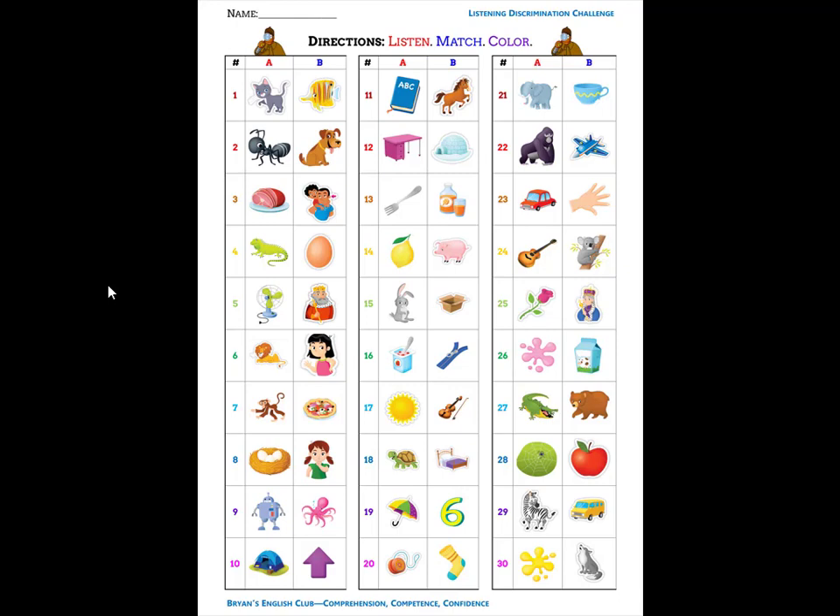Number six. She is a girl. G, guh, girl. Number seven. It is a monkey. M, muh, monkey. Number eight. She is quiet. Q, qu, quiet.